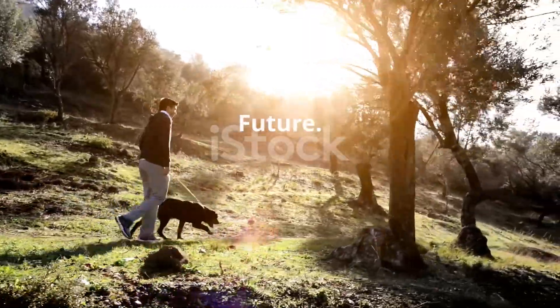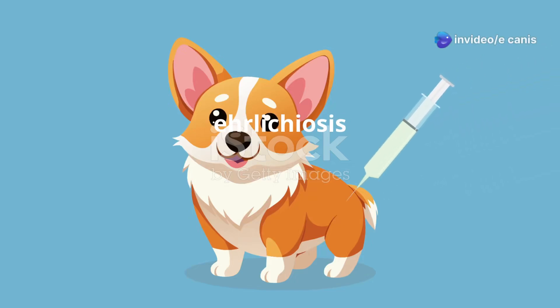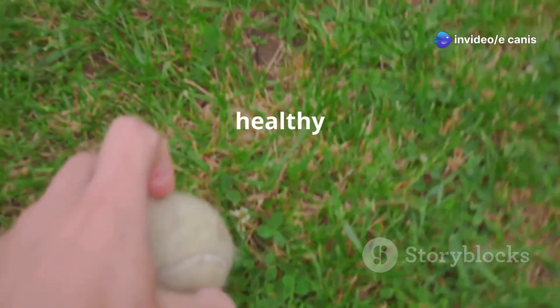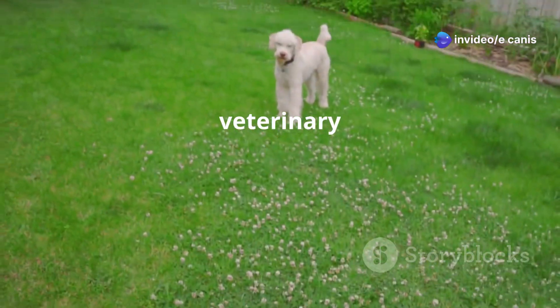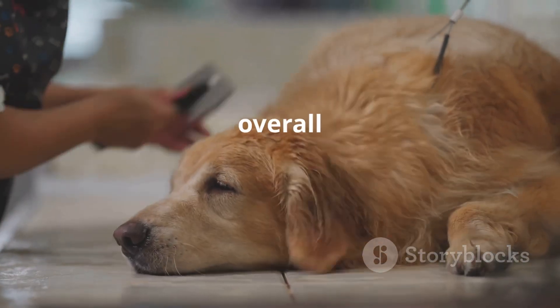With proper prevention and timely treatment, dogs can recover from Ehrlichiosis and go on to live happy, healthy lives. Regular veterinary checkups, a balanced diet, and plenty of exercise will support your dog's overall well-being.